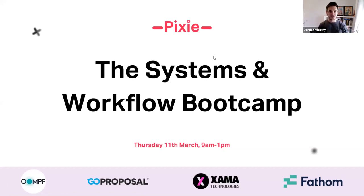Good morning everybody, welcome to the second session of the day for the systems and workflow boot camp. Just while we wait for a few more people to join, go into the chat box and let me and James know: what's the biggest thing you're looking to take out of this session that James is about to deliver? He's going to be sharing all things pricing and a sales system.